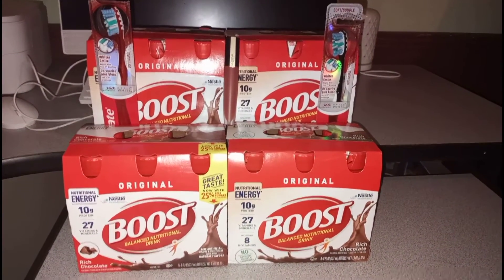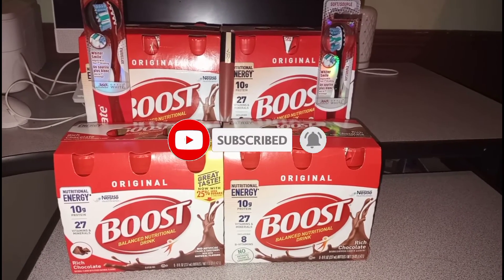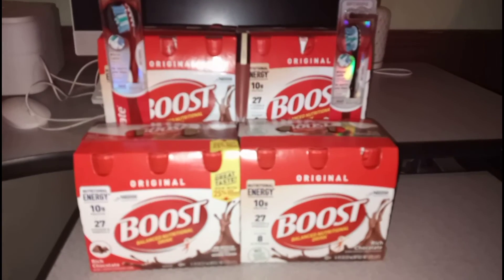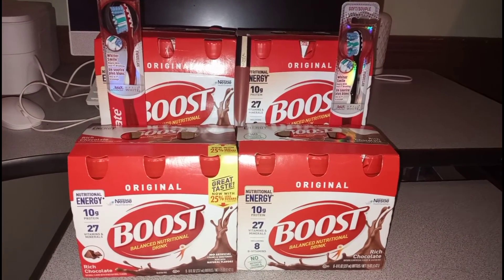Hey y'all, this is Brandy. Welcome back to my channel and welcome back to another CVS haul. My haul is really, really small — I didn't do a massive haul this time around. I didn't have much time in the store, so I just went ahead and picked up stuff that I wanted to pick up.